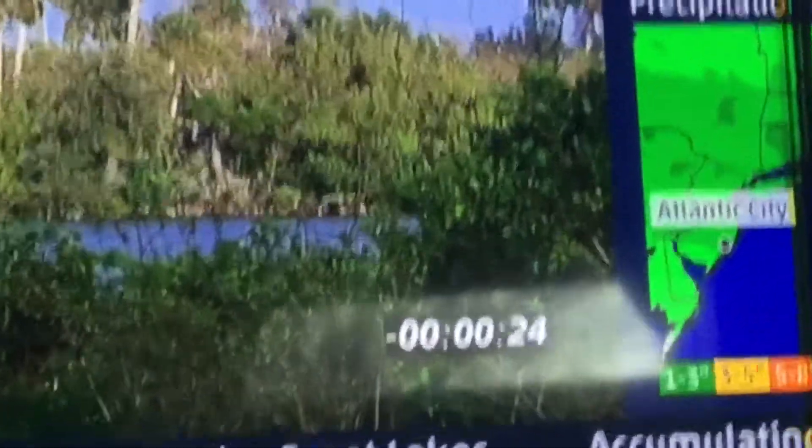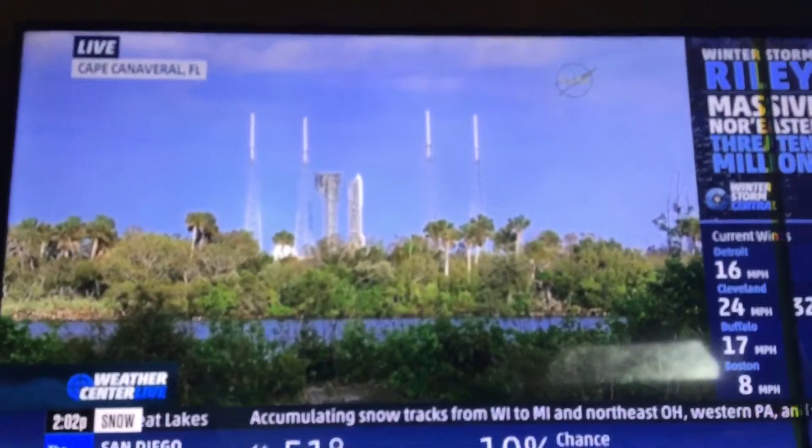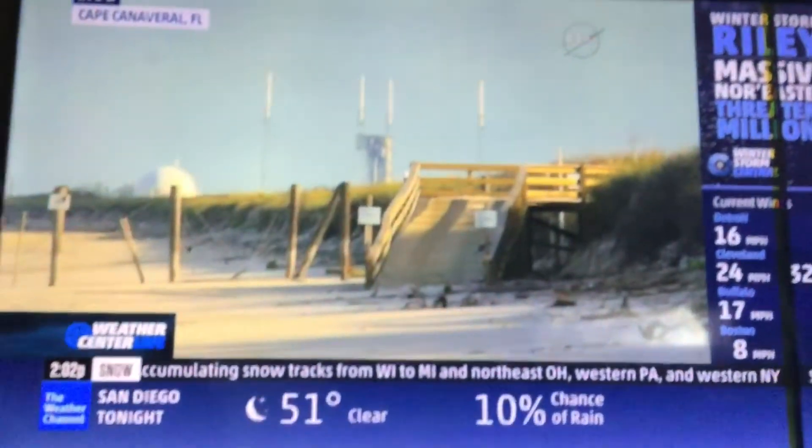5. Status check. Go Atlas. Go Centaur. Go. Everything is GO. T-minus 15 seconds and counting.